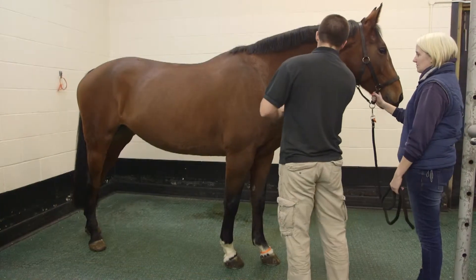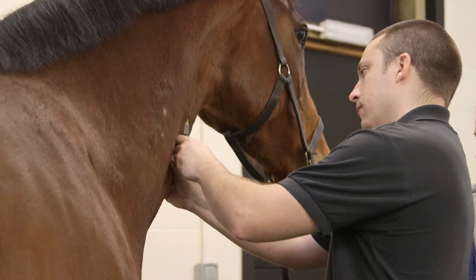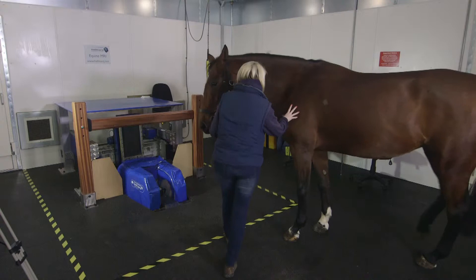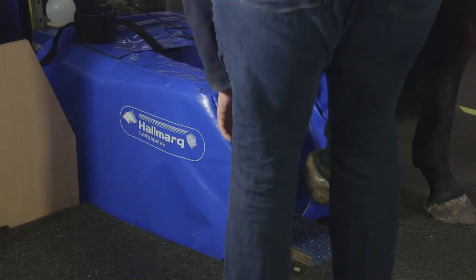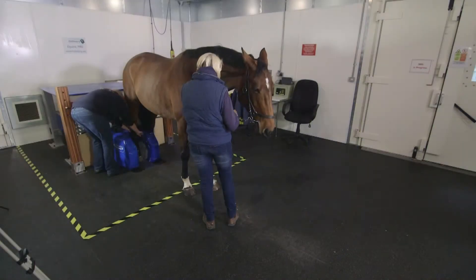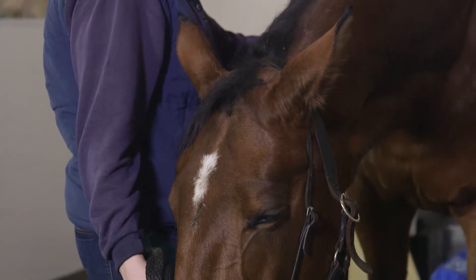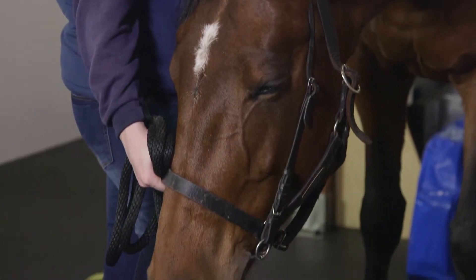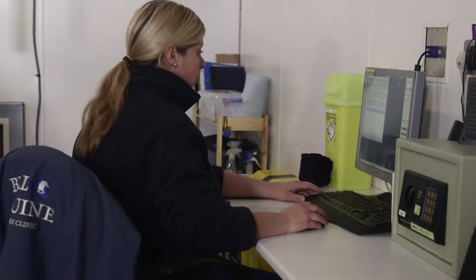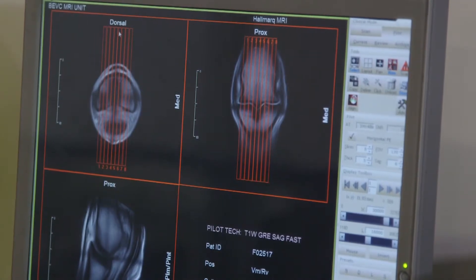The scan process is straightforward. First, the horse is given a mild sedative to help it remain still during the scan. It is then positioned in the scanner with the injured limb carefully aligned to allow the most appropriate images to be captured. The horse stays still, usually for between an hour and an hour and a half. The screen shows the scan in real time, ensuring that good quality images have been captured.